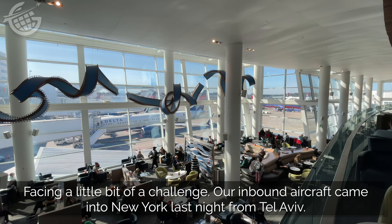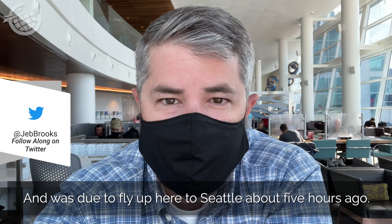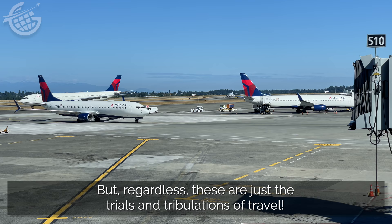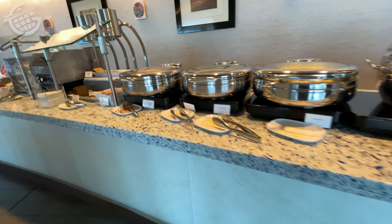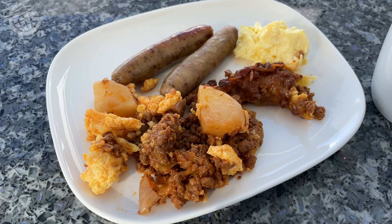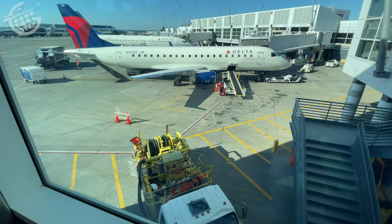We're facing a little bit of a challenge. Our inbound aircraft came into New York last night from Tel Aviv and was due to fly out here to Seattle about five hours ago. It's only leaving New York now. Everything still shows on time for us, so maybe there'll be an aircraft swap or some kind of miracle. Regardless, this is just the trials and tribulations of travel. And as I waited for news about our flight, I grabbed some breakfast. It's so nice to have hot food on a buffet return to Sky Clubs. I have to say, the food tasted better than it looks, and I was grateful for the fantastic views as I watched the world come and go from SEA and waited to discover my own fate.